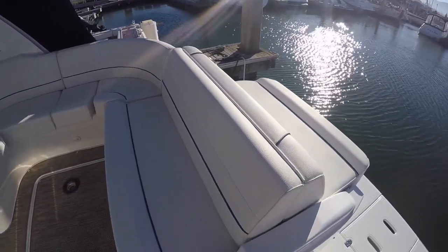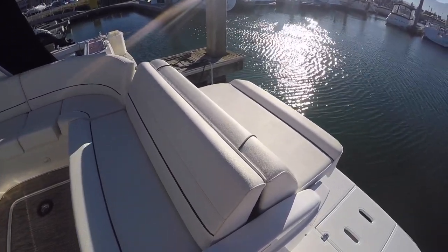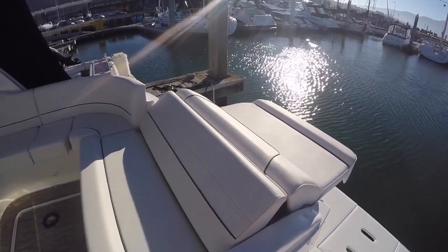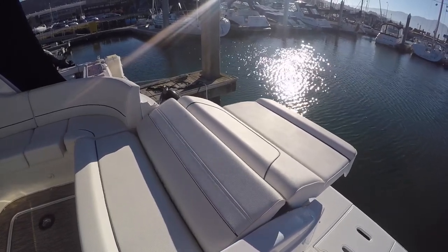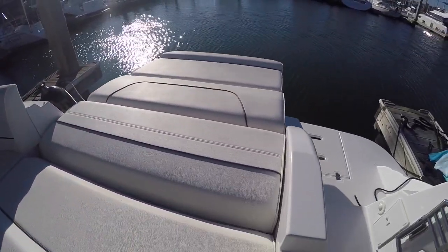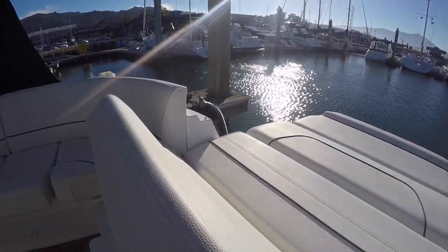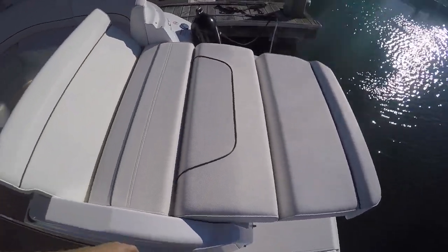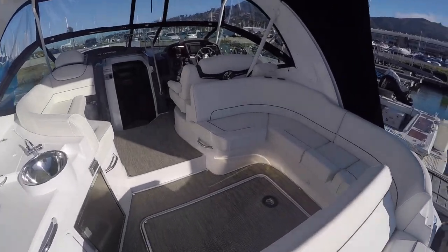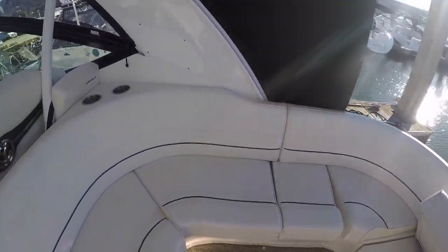We also have this nice seating arrangement here that turns into a sundeck. This becomes one of my favorite places to hang out. You've got a nice little vent rest here. This becomes a great area to just lounge on the boat. We've got room for a cockpit table here that stows underneath our sun bed.